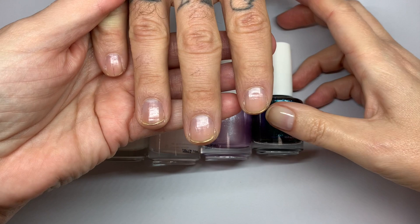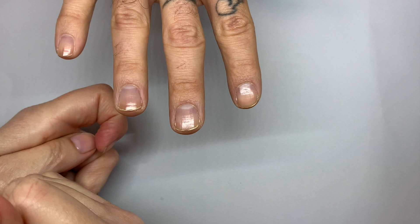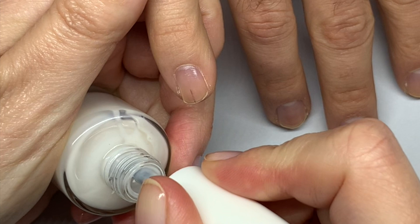We're going to swatch these colors so you can make an informed decision if you want to buy them. We've already laid down the Dazzle Dry base coat, so they are properly prepped.